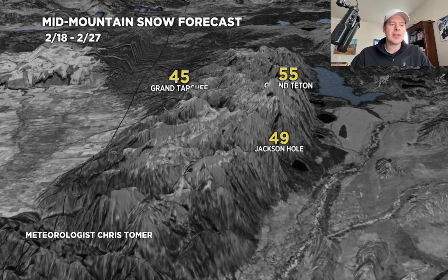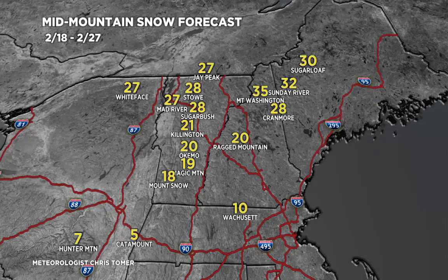One more stop — let's go to the northeast, 2/18 through 2/27. It looks like we've settled on one to two feet for most places, 20 to 25 inches, a few heavier pockets. The bulk of this falls on 2/23, and then very late in the period there's a second storm system, probably 2/26 into 2/27. So at least we've got some snow in the forecast for the northeast that looks to be pretty heavy.